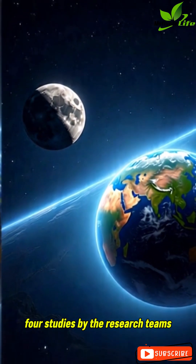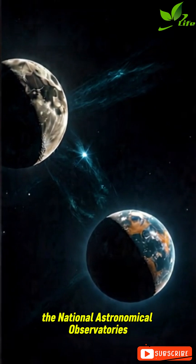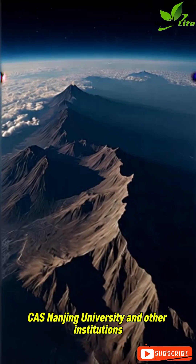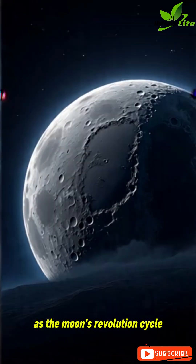Four studies by research teams from the Institute of Geology and Geophysics (IGG), the National Astronomical Observatories, both under the Chinese Academy of Sciences (CAS), Nanjing University, and other institutions were published in the latest issue of Nature.